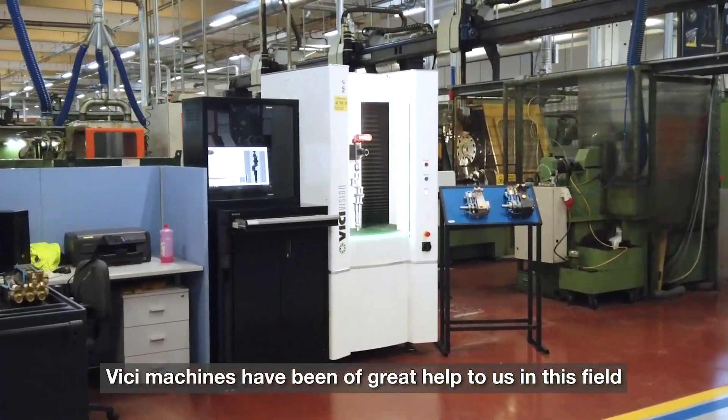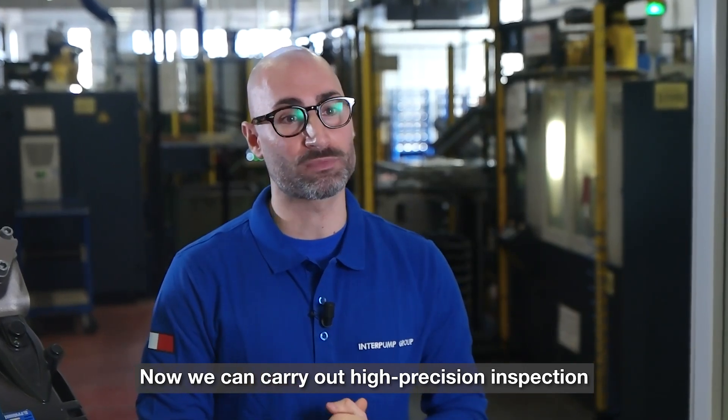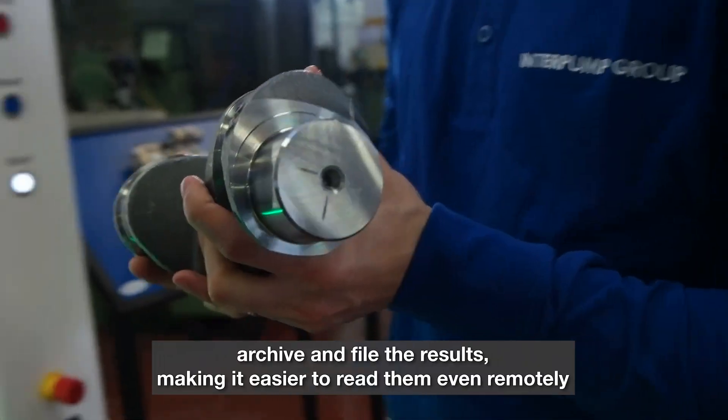Vici machines have been of great help to us in this field. Now we can carry out high precision inspection, reduce control times, archive and file the results, making it easier to read them even remotely.